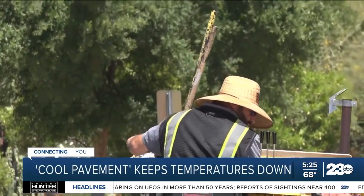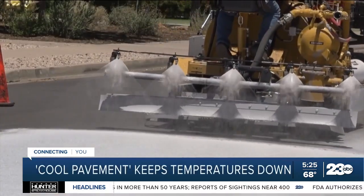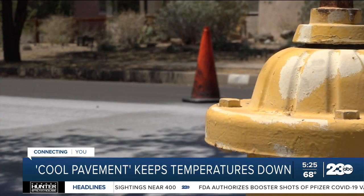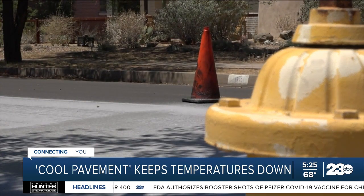If you could spray away some of the heat, this is one way to do it. These streets now reflect sunlight away. David Hondula is the heat response director for the city of Phoenix. We look at satellite imagery of the city.